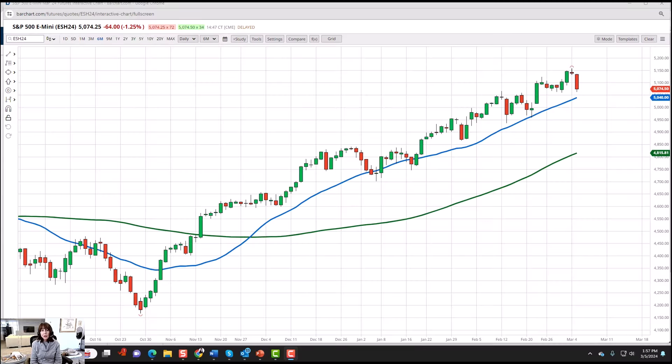Hi everyone, this is Mish Schneider, Chief Strategist of MarketGauge.com, coming to you at the close of New York Markets, March 5th, 2024.